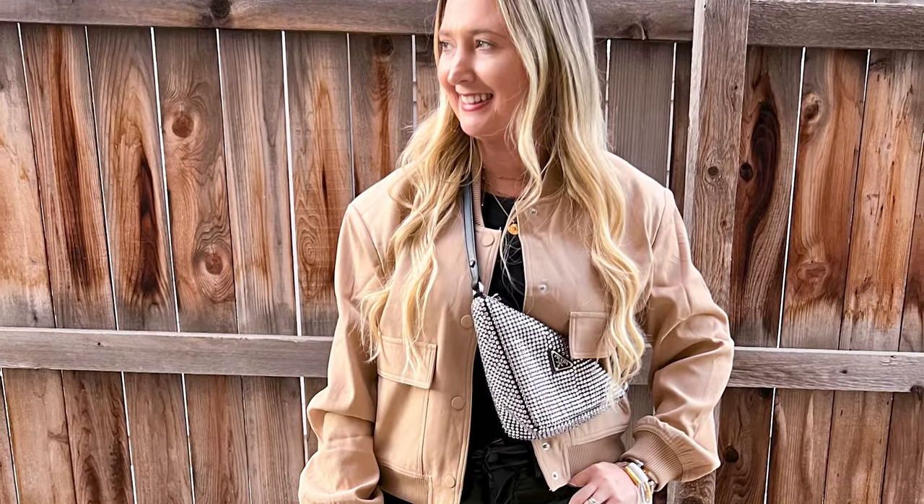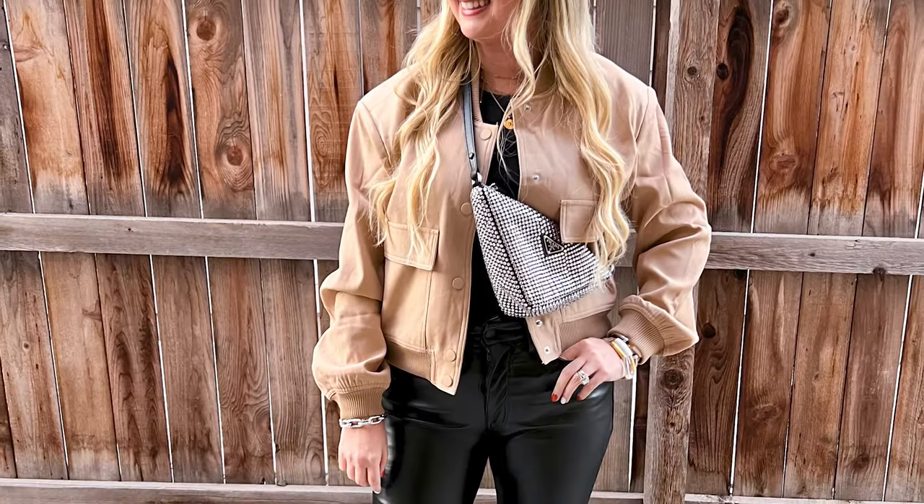Bomber jackets are another big fall fashion trend. I recently got one from Free People at Nordstrom — Free People jackets are great but on the pricier side, and this one is over $100. I do have one from Amazon that I absolutely love and have had since last year. I wear it all the time, I have it in multiple colors, and it's also a bomber style — very on trend, and you can get the look for less.